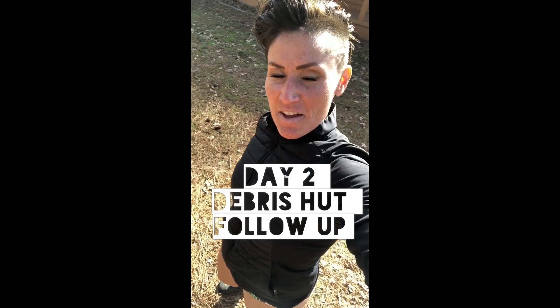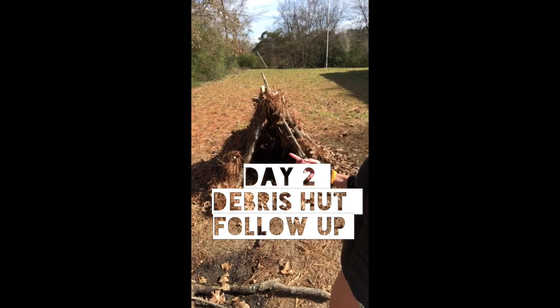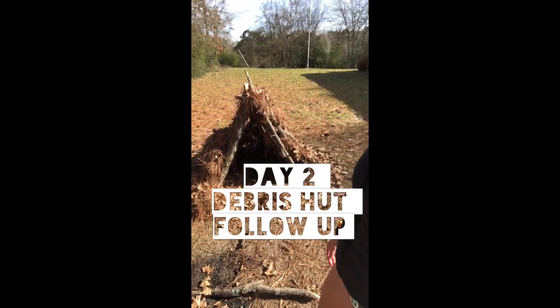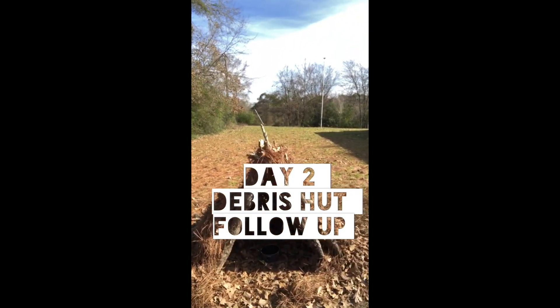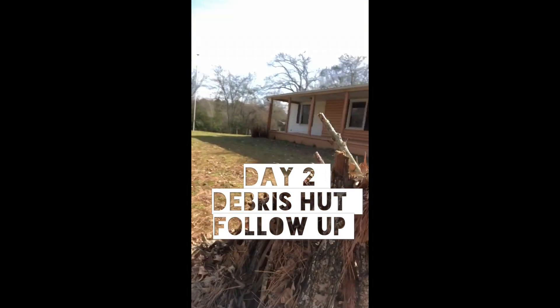Hey there, Kimmy Everett from East Texas. This is day two of the debris shelter. And as you can see, the structure held up pretty good last night.